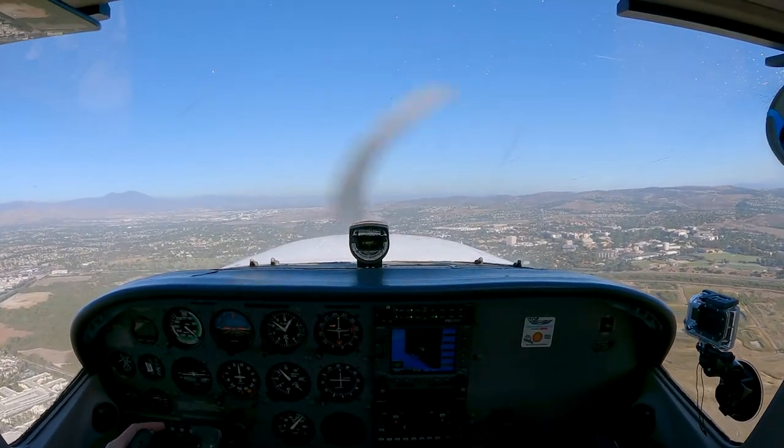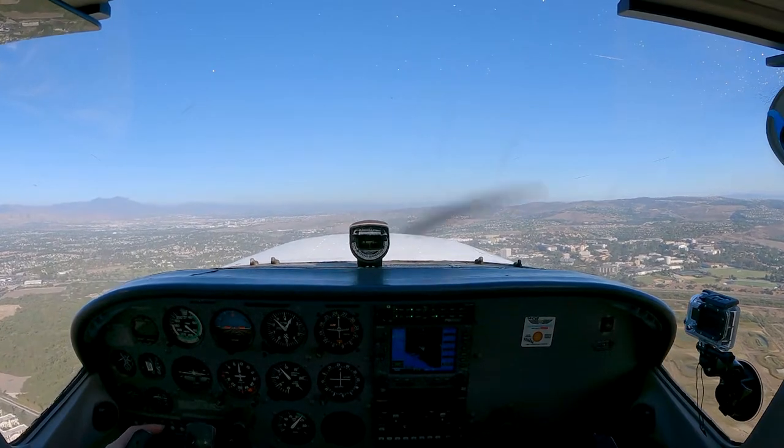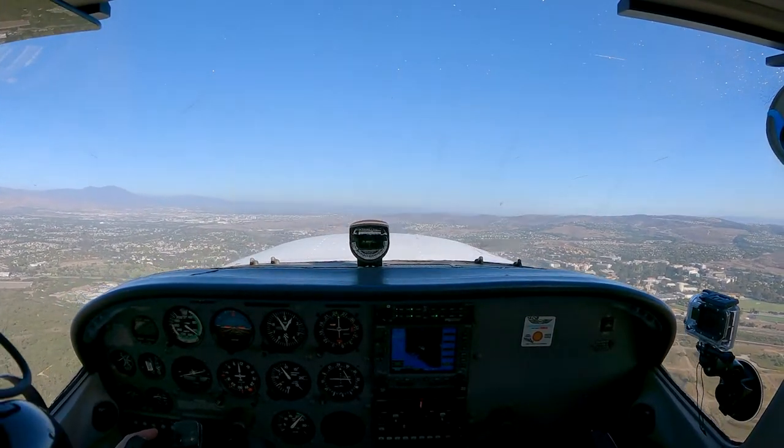SESA 4202, winds 220 at 10, runway 20 right, cleared for takeoff. Cleared for takeoff, runway 20R, SESA 4202.